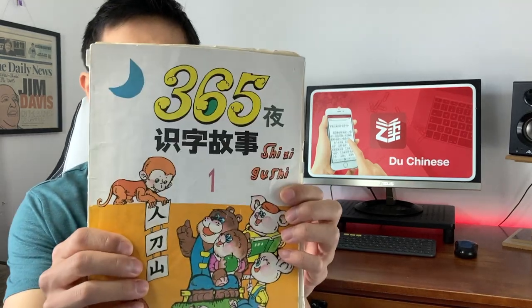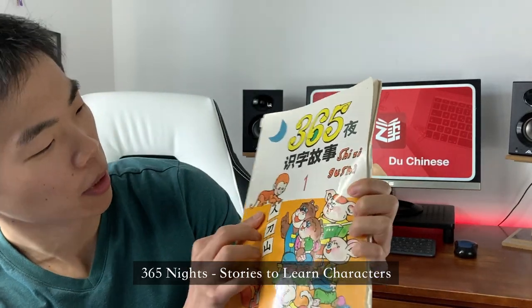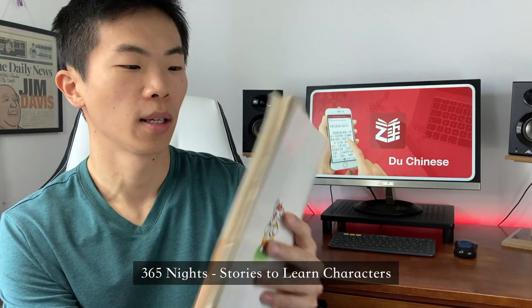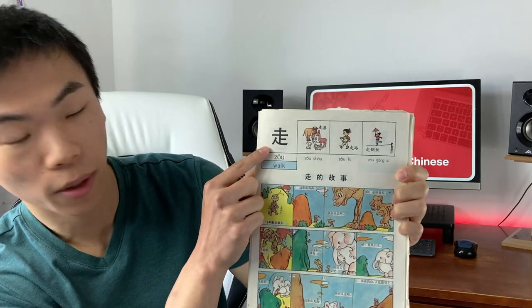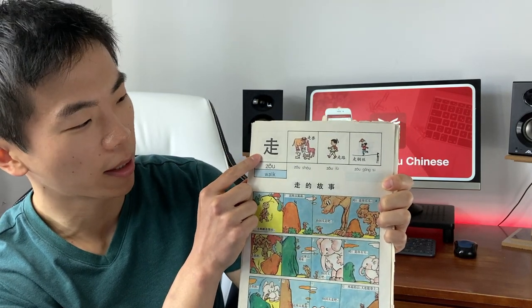Let me show you a book I have here. This is 三百六十五页十字故事. This is a book my parents got me when we were young, but unfortunately I didn't really use it then and didn't realize how good it was until later. This book literally does everything right. It shows you the character you're trying to learn on top — the key character.